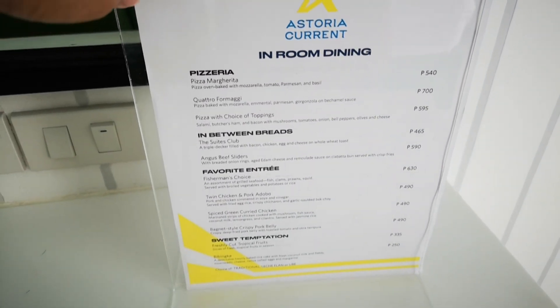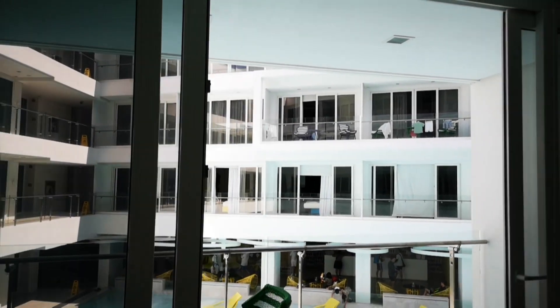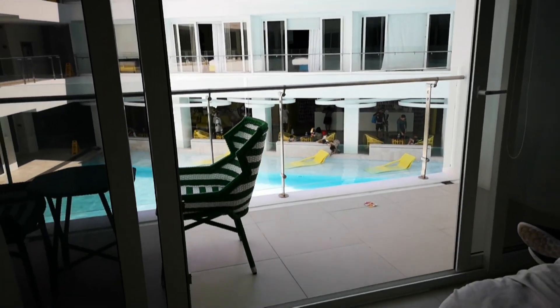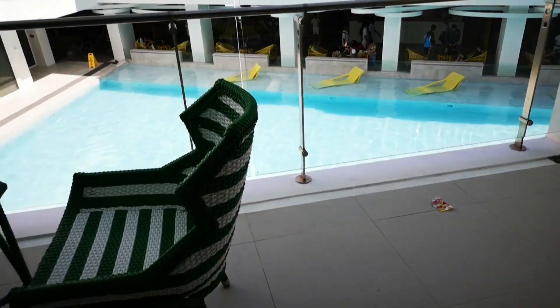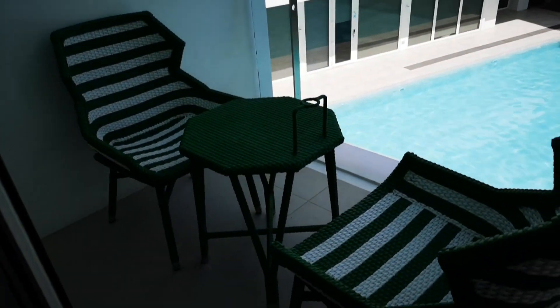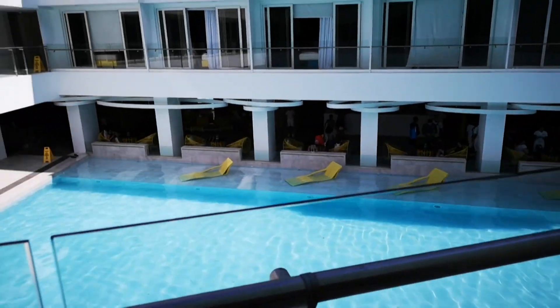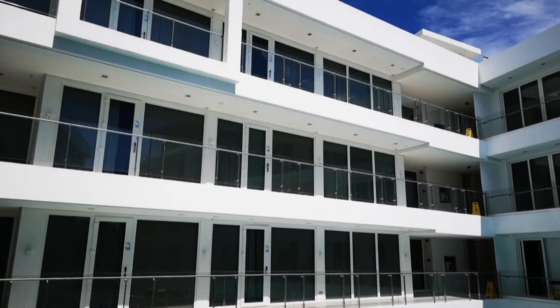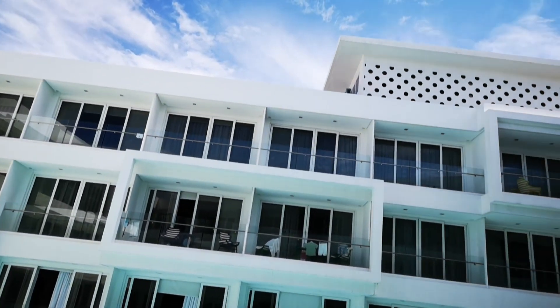And then off to the balcony, which is my favorite. It has a view of the first swimming pool in the hotel, which is the saltwater pool. You can actually see the lobby and the front desk across from our room if you look down. Note that if you see clothes hanging up at the balconies, that's not allowed.